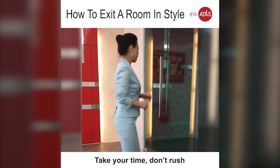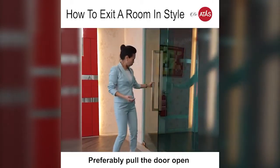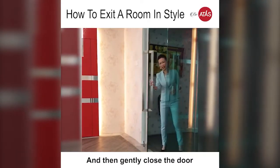As you move towards the door, take your time, don't rush. If you want to push, see your back will still be against the client. Preferably, hold the door open, turn your body, nod at your client again and then gently pass the door.